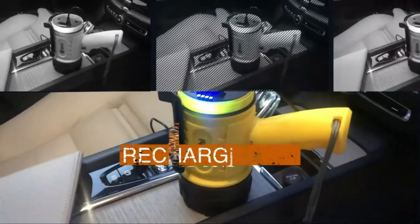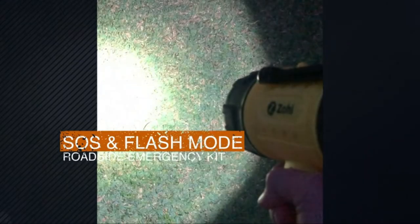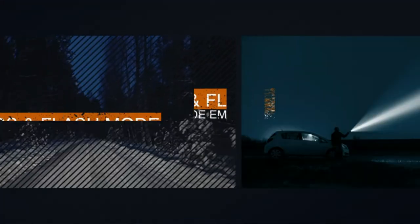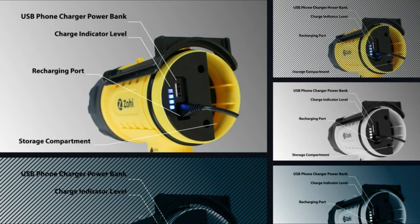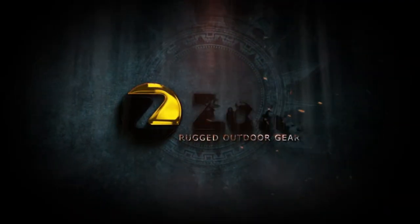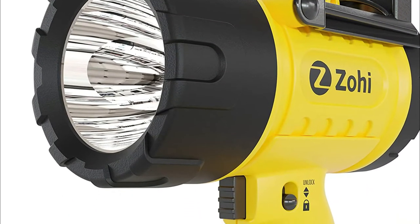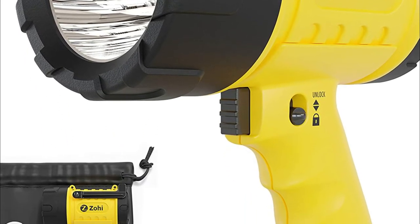It can be submerged to one meter and can even float if dropped into the water. This is the most powerful cordless spotlight you'll ever have — portable, rechargeable, and powerful with an ergonomic, comfortable grip and perfect balance. This LED flashlight is durable, impact resistant, and easy to carry around. A removable red light filter allows for easy nighttime viewing and is less noticeable in the dark. Store this large flashlight in your vehicle, boat, or toolbox at home.